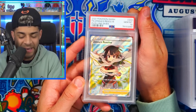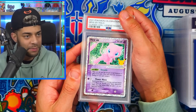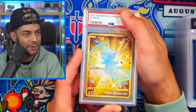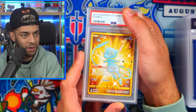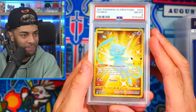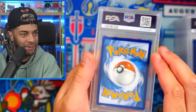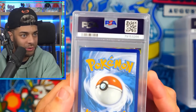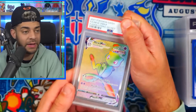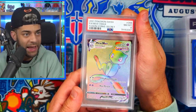Zinnia's Resolve from Evolving Skies full art trainer in a PSA 10 — doing well with the female trainers. Mew EX from Celebrations — come on, let's get a 10 — yes! Very nice. Moving on, the Celebrations Mew — probably one of my favorite Mew cards, definitely top five — in an eight. What marks that down to an eight? There's a tiny nick on the top of the card, but if anything that's a nine. Mew V-Max in an eight as well.